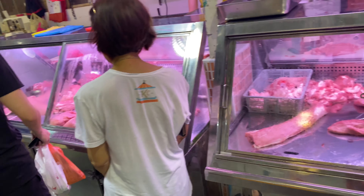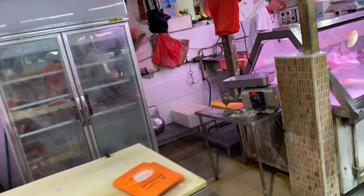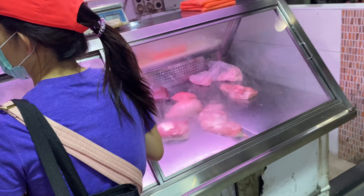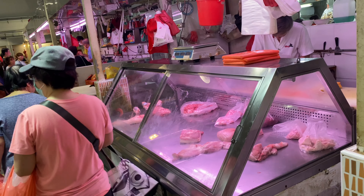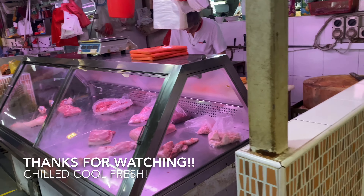It's not like what you see in those scary markets where the raw meats and all the raw stuff are put out in the open. Here in Singapore we do it the cool way — we keep the meats cool. Awesome right? That's how we do it. Ciao, bye!